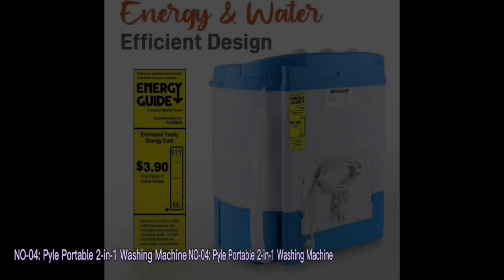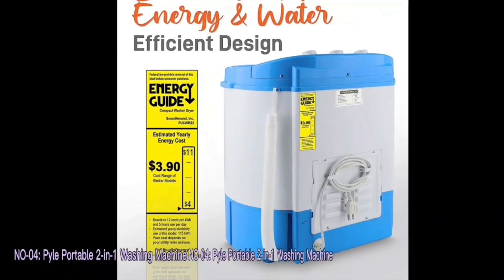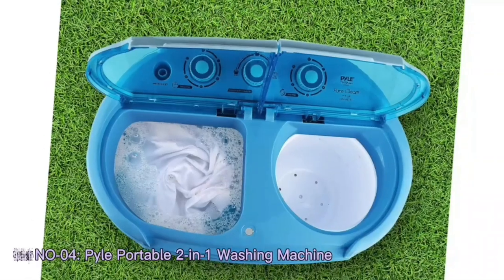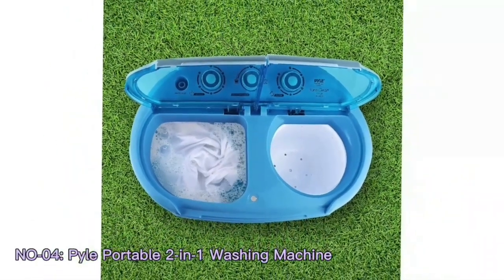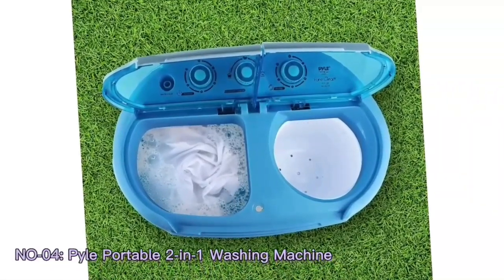The realm of household appliances continues to evolve, driven by a quest for efficiency and convenience. The Pile 2-in-1 portable washing machine spin dryer emerges as a versatile solution, perfectly aligning with modern living demands.